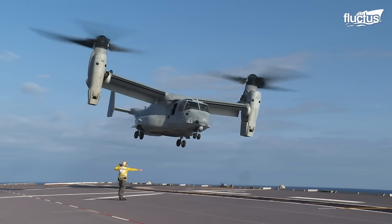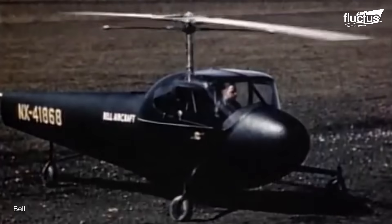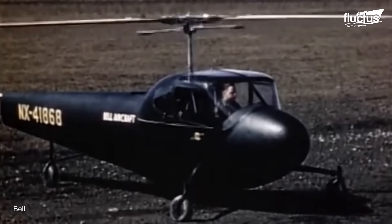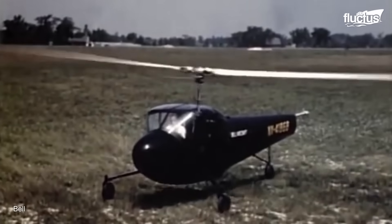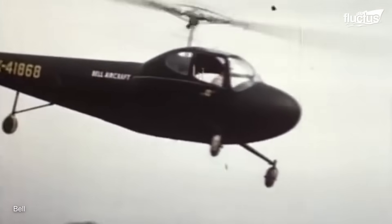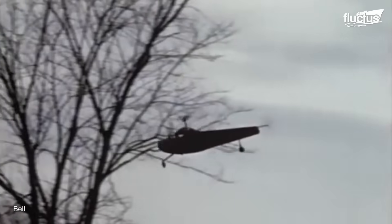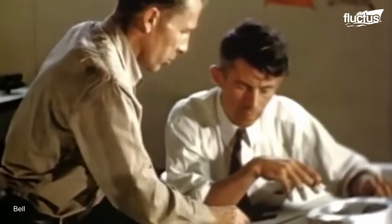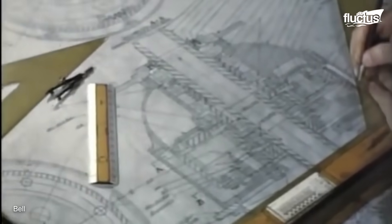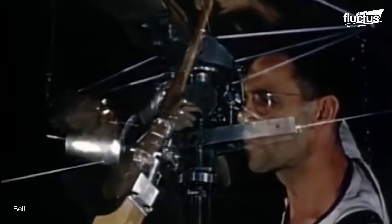Hello everyone and welcome back to the Fluctus Channel. One of the world's oldest and most well-known helicopter designs is Bell, an American company headquartered in Fort Worth, Texas. Founded in 1935, the company initially focused on fixed-wing aircraft before ultimately introducing its first helicopter, the Bell Model 30.